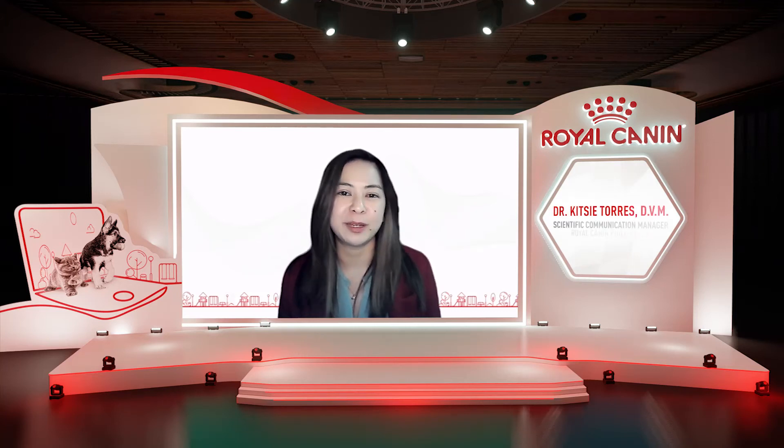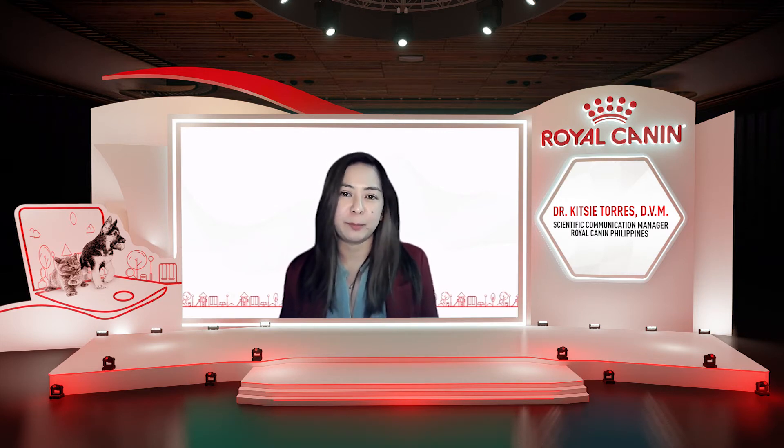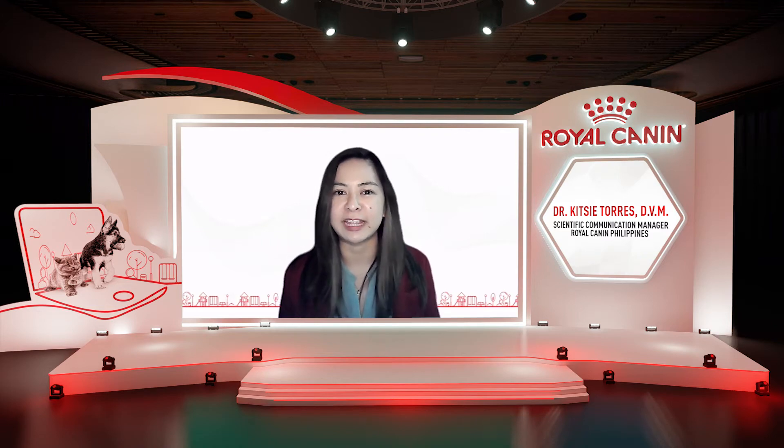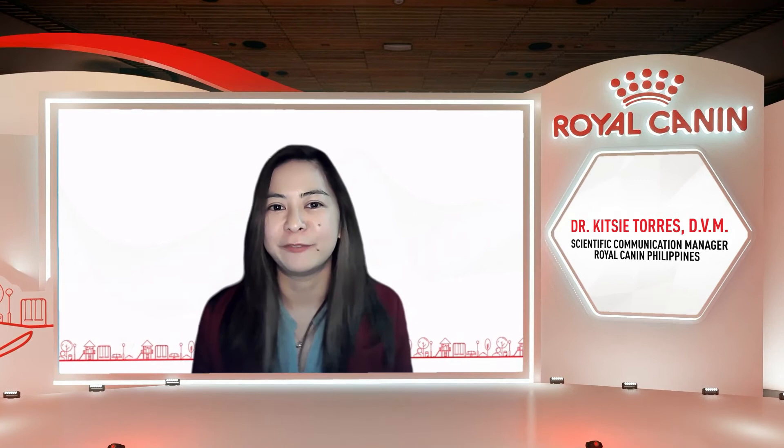Good afternoon, everyone, and welcome to Royal Canin's Royal Beginnings again. Today, we'll be talking about nourishing your puppy and kitten's health through nutrition, and hopefully you learned something new and very insightful. Please don't forget to share what you learned with your friends and family.